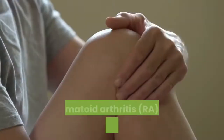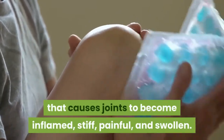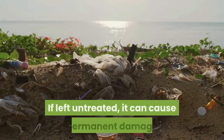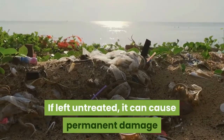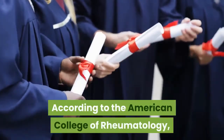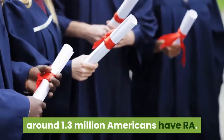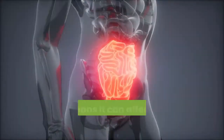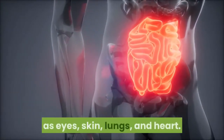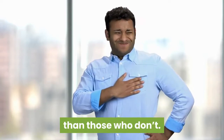Rheumatoid arthritis is an autoimmune disease that causes joints to become inflamed, stiff, painful, and swollen. If left untreated, it can cause permanent damage that can interfere with your quality of life. According to the American College of Rheumatology, around 1.3 million Americans have RA. RA is also a systemic disease, meaning it can affect other organs such as the eyes, skin, lungs, and heart. People who have RA are at higher risk of heart disease than those who don't.